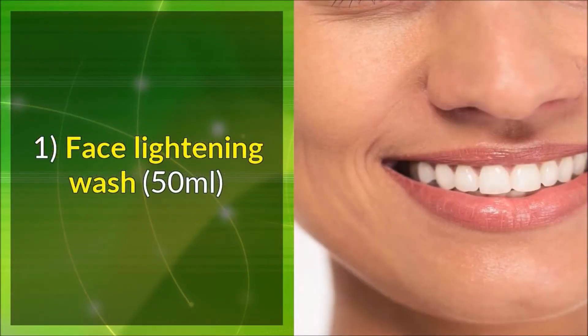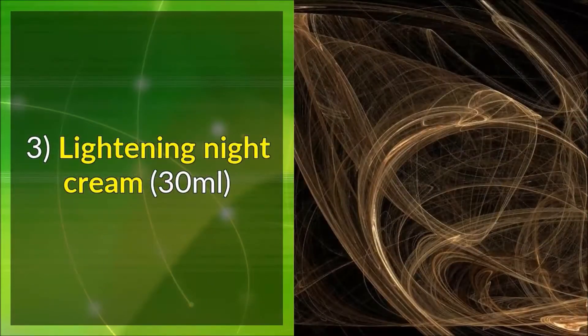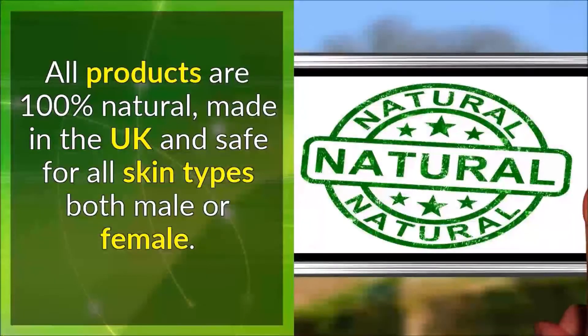1. Face lightening wash. 2. Lightening moisturizer. 3. Lightening night cream. All products are 100% natural, made in the UK, and safe for all skin types — both male and female.